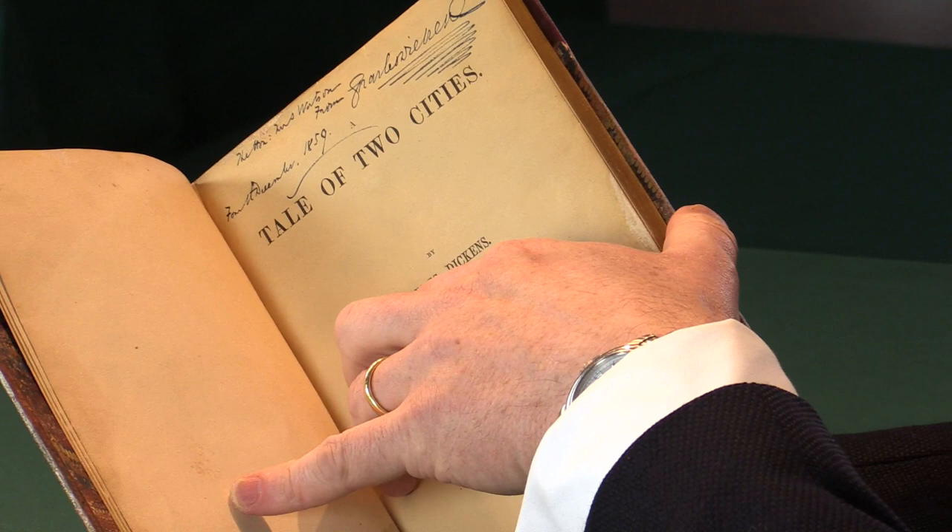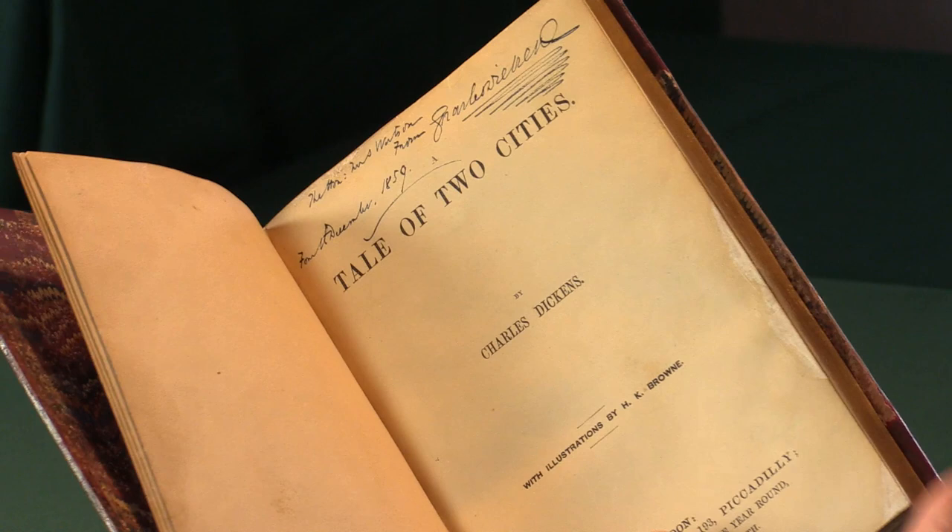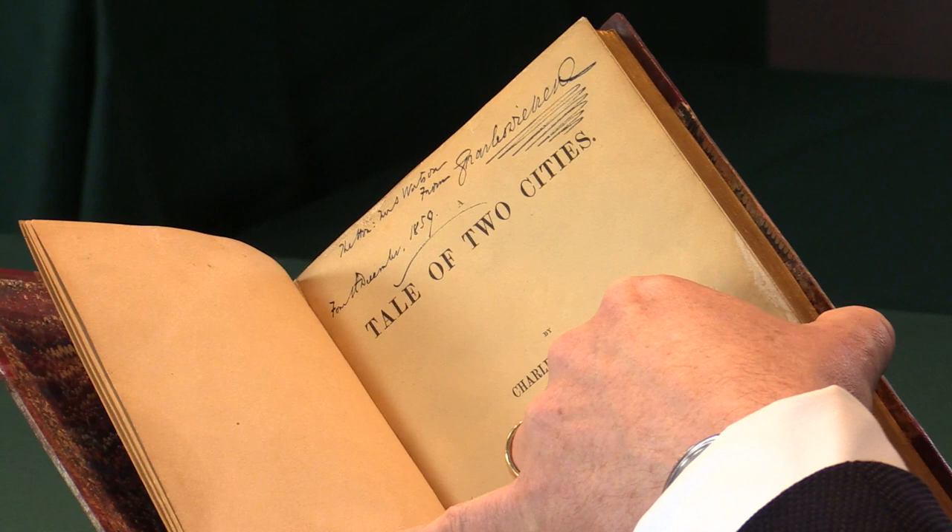The Honourable Mrs. Watson was an old friend of Dickens. He met her and her husband in Lausanne when he was holidaying there. They owned a house called Rockingham Castle, and Dickens used to visit there and performed his amateur theatricals at Rockingham Castle. As a couple, they were the joint dedicatees of David Copperfield. Sadly, Mr. Watson passed away, and Dickens remained friends with her for the rest of their lives — a very close personal association.